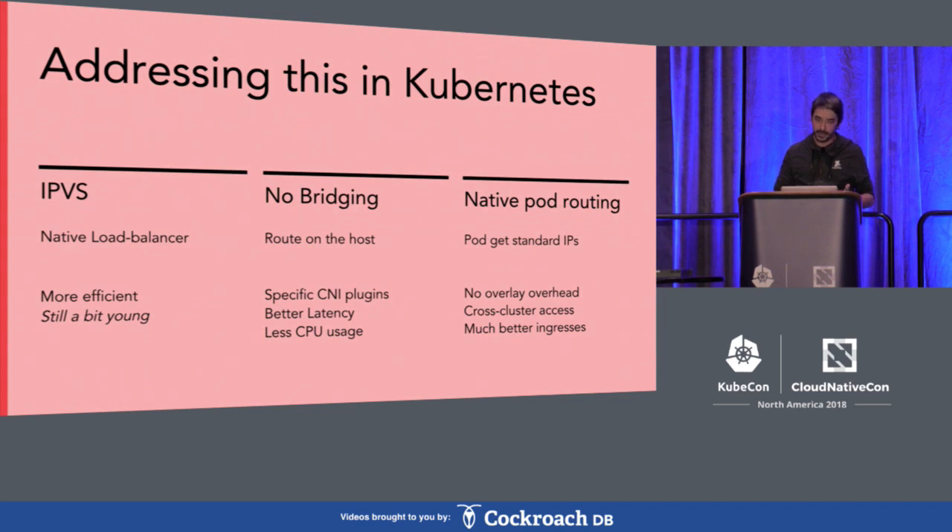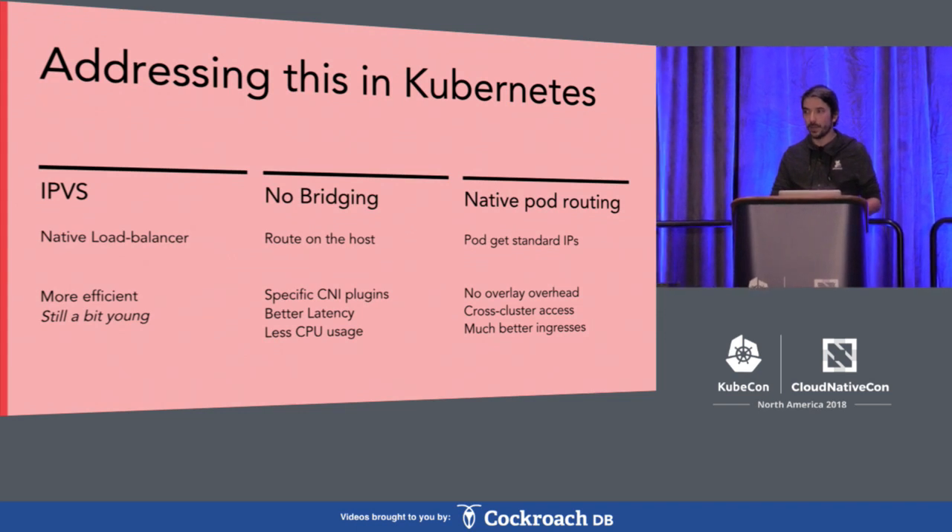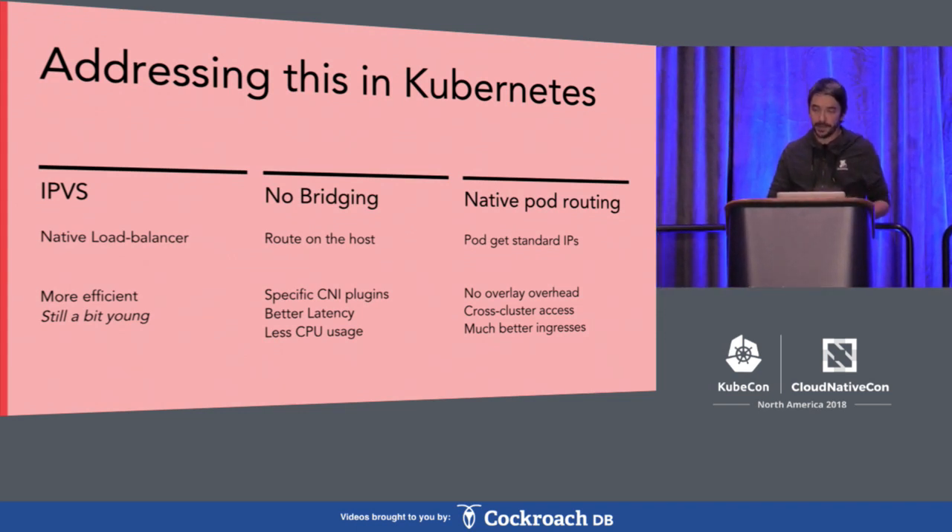Of course, it requires a specific CNI plugin, but it's also pretty efficient. Finally, we do native pod routing, which means we give every pod an IP that's routable on the network, so we don't pay the cost for the overlay network. It also allows for cross-cluster communication, since all IPs are routable they can work between clusters. In addition, they can also work from standard VMs accessing Kubernetes workloads, and it makes for a much better ingress solution.